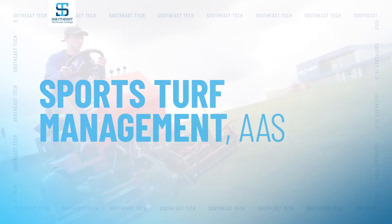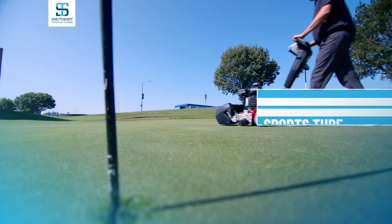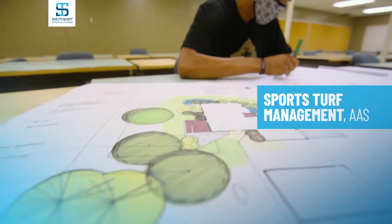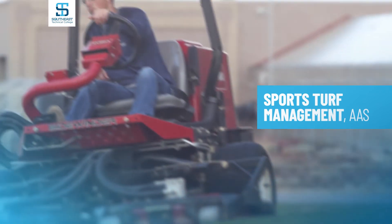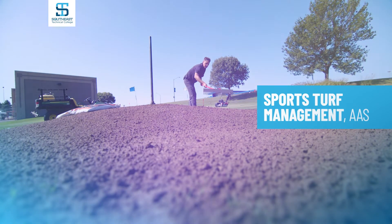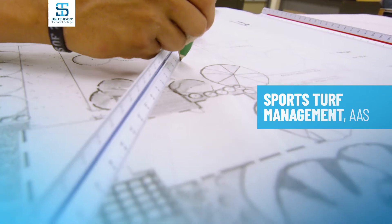Sports turf students will learn the latest professional methods of sports turf care and maintenance, as well as how to operate equipment, identify pests and problems, basic landscape design, and more. Graduates find themselves with careers on golf courses, professional and semi-professional baseball stadiums, sports complexes, and commercial landscape properties.